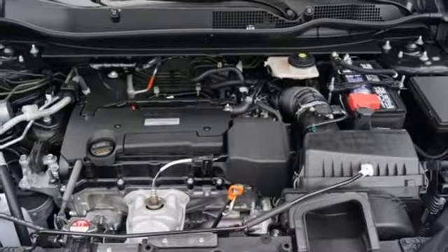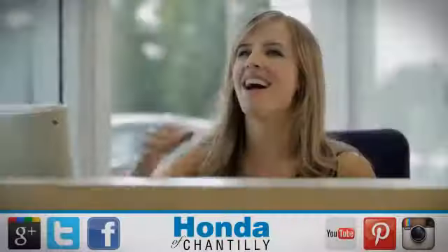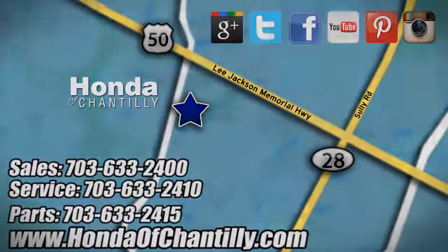Every Honda's designed with the driver in mind. There's even more to see in person — take it for a test drive today at Honda of Chantilly, conveniently located just south of Dulles Airport at 4175 Stonecroft Boulevard in Chantilly.